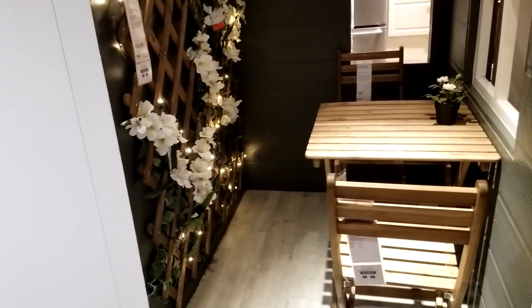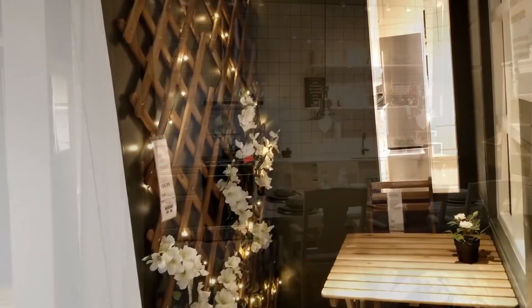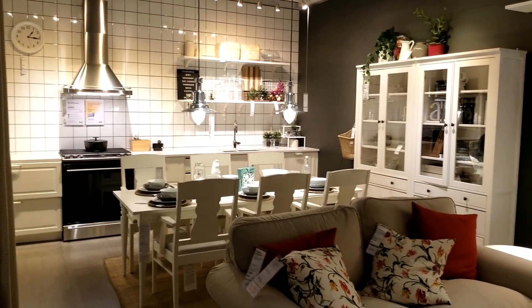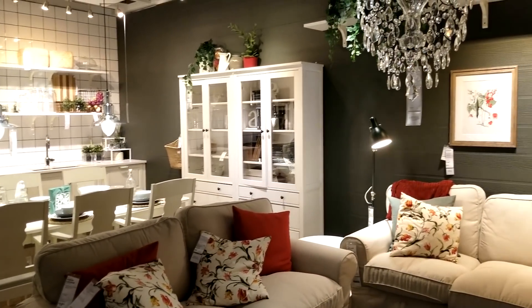Something I always love about IKEA is if they find a little tiny space that's leftover, they'll show you how to creatively use it. This little tiny coffee nook or bar area is just really sweet. This multi-use space is probably the same size as my garage, and they were able to get dining, a kitchen, and a living room into this space.